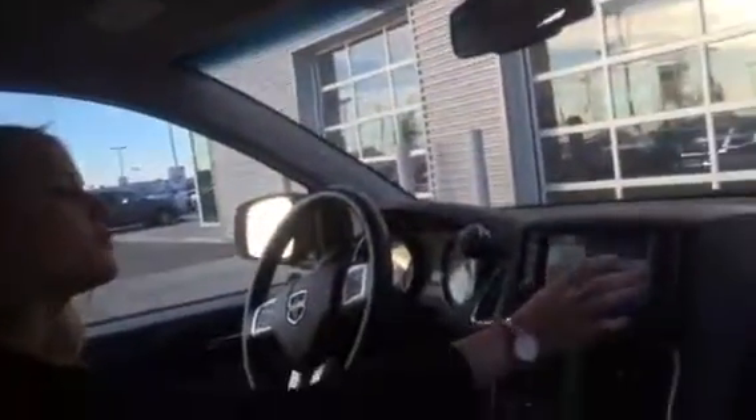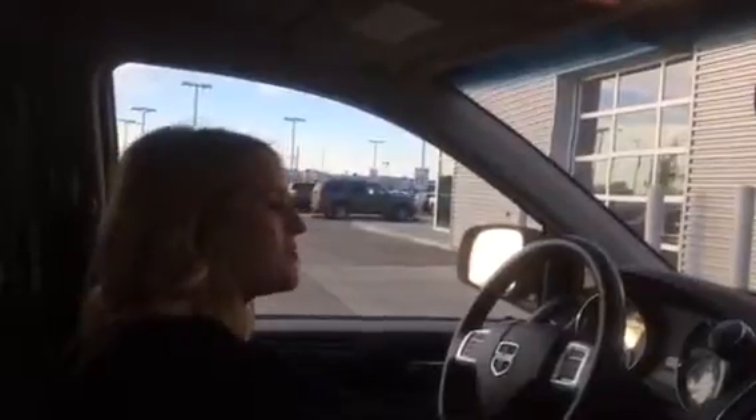There's a big touchscreen up here where you can control all your media and everything like that — auxiliary, USB, anything like that. And if you do want to listen to some CDs, just press load there and it's going to pop out. Again, this vehicle does have super low kilometers and it's in amazing condition. It also has a factory remote start on here as well.